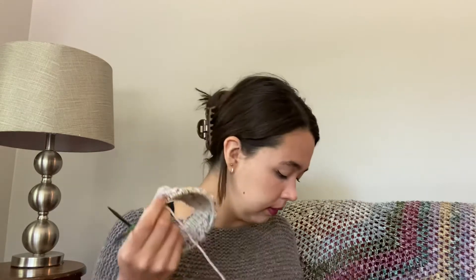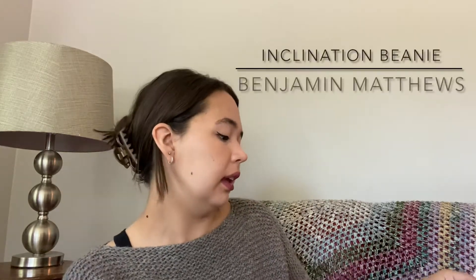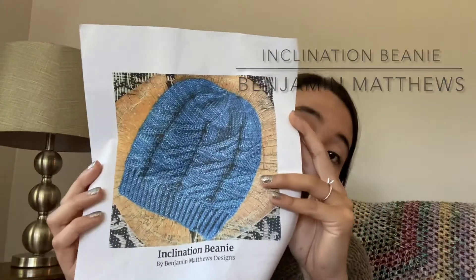Other things than socks today! I'm knitting some hats for Tofino Knit Co. The first hat is the Inclination Beanie by Benjamin Matthew — I've knit some of these before and they are always fantastic. If you want a good toque pattern — that's what we call beanies here in Canada — definitely check him out.